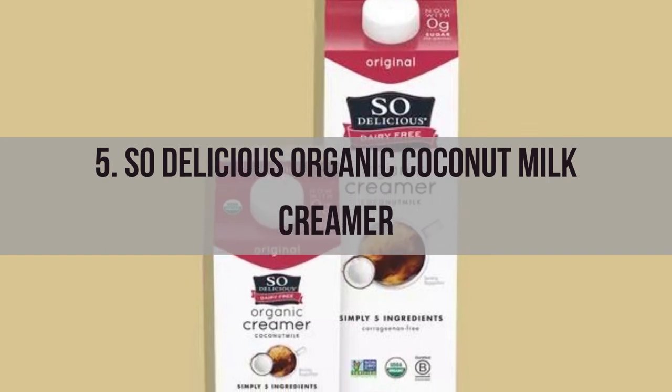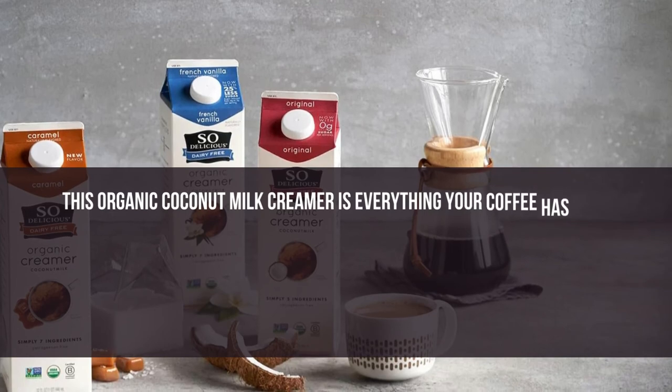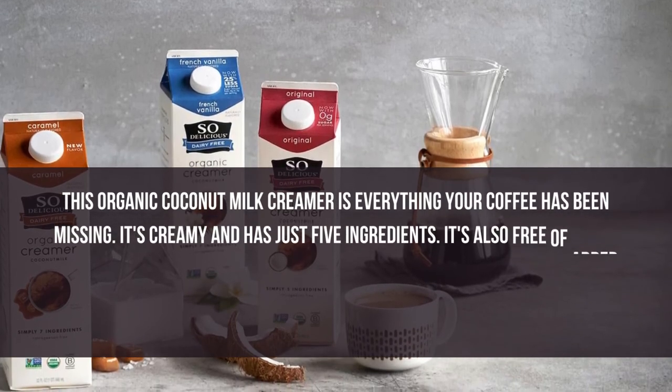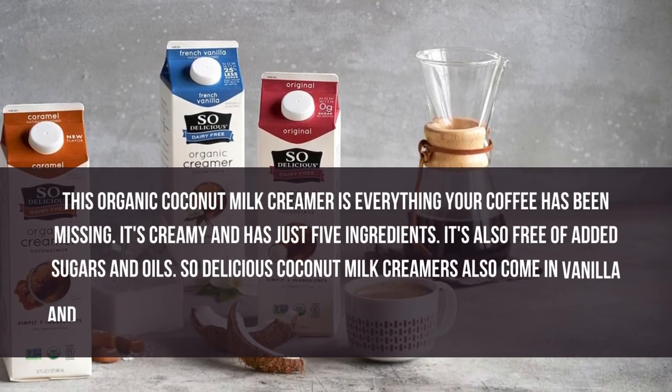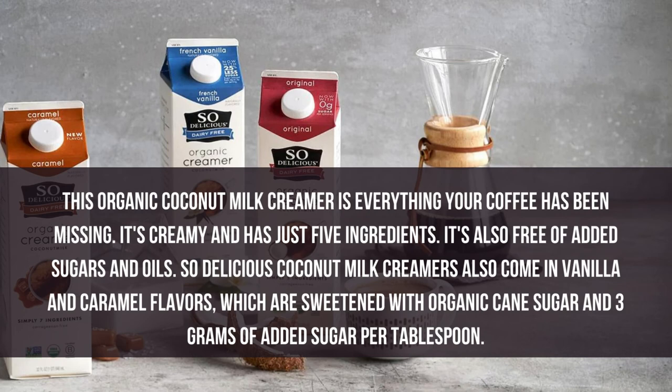Number 5: So Delicious Organic Coconut Milk Creamer. This organic coconut milk creamer is everything your coffee has been missing. It's creamy and has just 5 ingredients. It's also free of added sugars and oils. So Delicious coconut milk creamers also come in vanilla and caramel flavors, which are sweetened with organic cane sugar and 3 grams of added sugar per tablespoon.